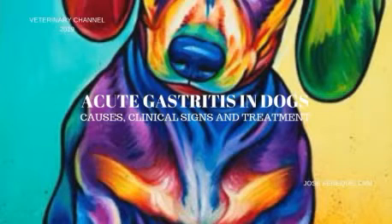In this video, we are going to discuss the causes, clinical signs, diagnosis and treatment of acute gastritis in dogs.